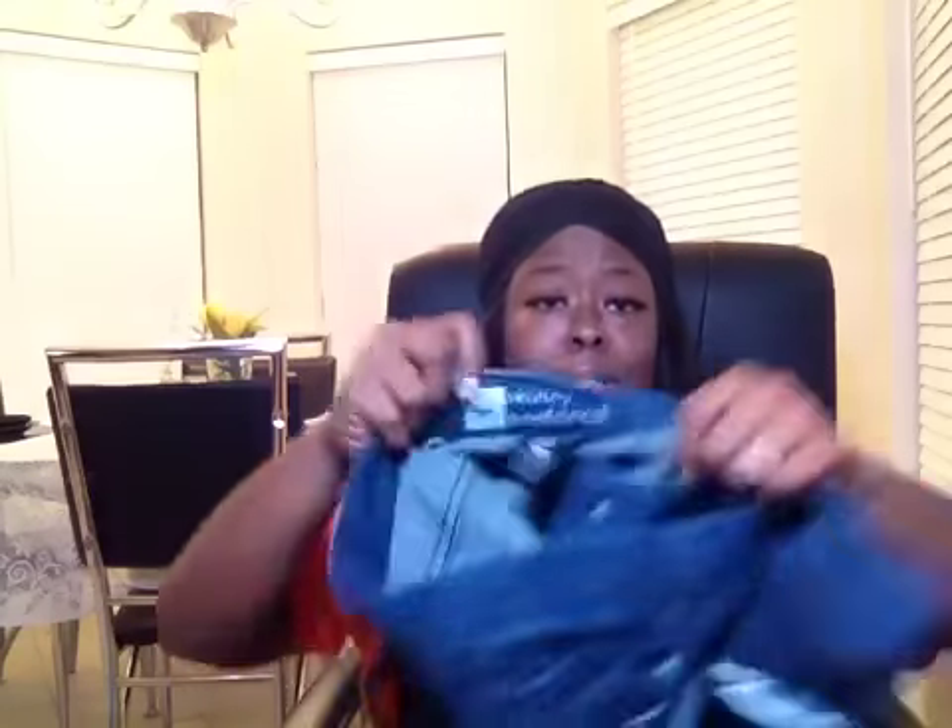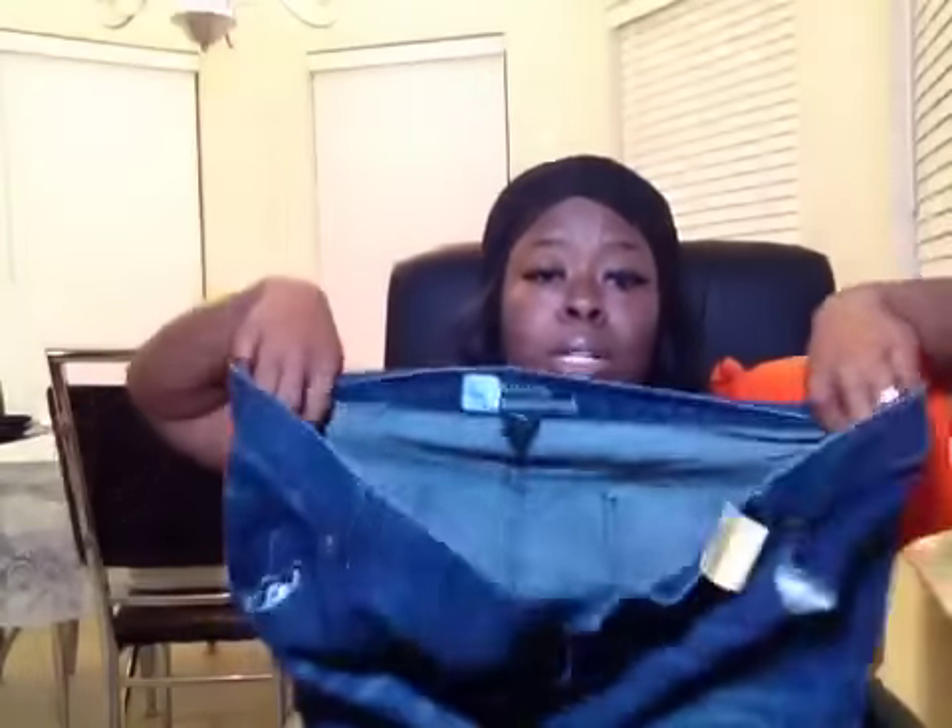I got a pair of jeans — I actually got these to wear to work. They are Massimo skinny boyfriend jeans, one dollar. When I tried them on I rolled the cuff and they look really cute. They're baggy-fitting, I guess that's what the boyfriend cut is all about. Really cute for a dollar, loving it.